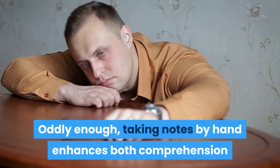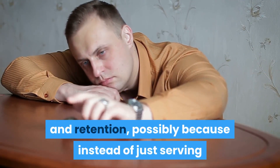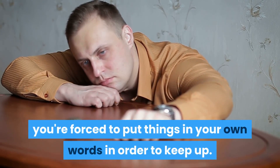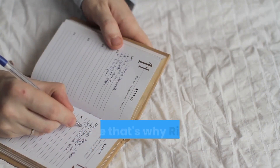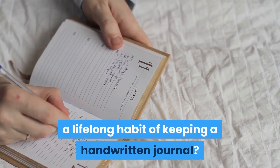Oddly enough, taking notes by hand enhances both comprehension and retention, possibly because instead of just serving as a quasi-stenographer, you're forced to put things in your own words in order to keep up. Which means you'll remember what you heard a lot longer. Maybe that's why Richard Branson has maintained a lifelong habit of keeping a handwritten journal.